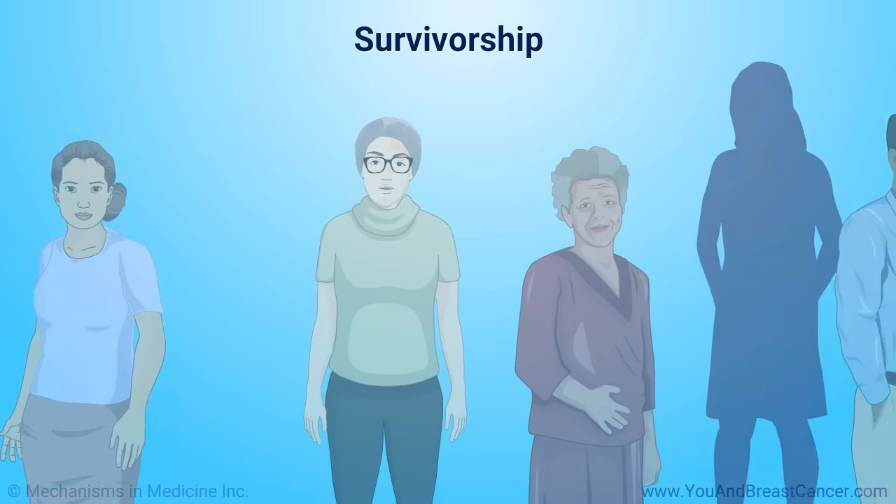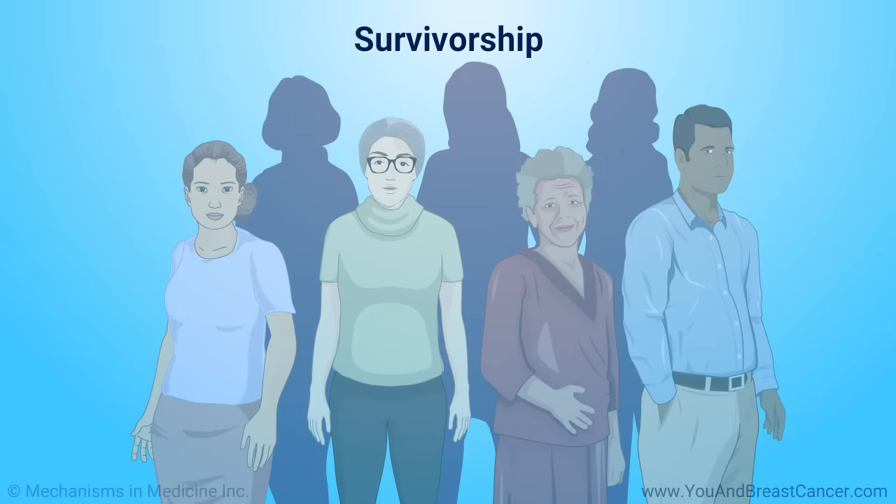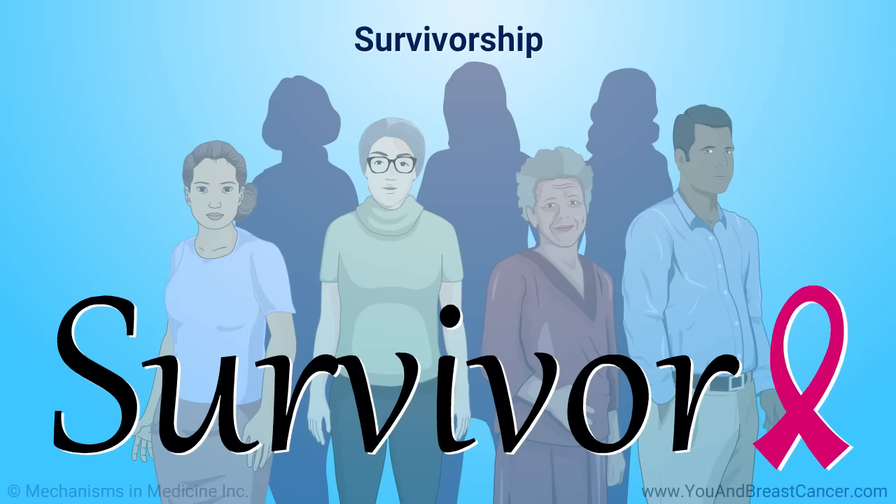Survivorship is a term used to describe anyone who has had breast cancer and is still living. As a survivor, you will have different care needs than when you were in treatment. Your cancer team and primary care doctor can help you meet these needs in the years after treatment.